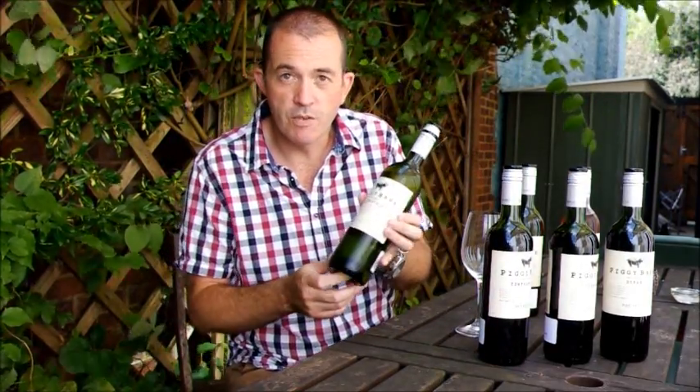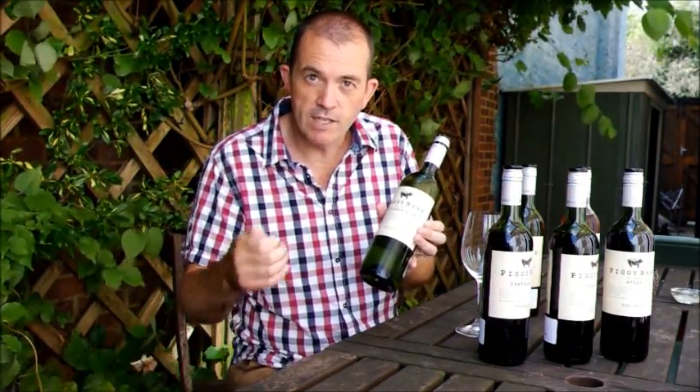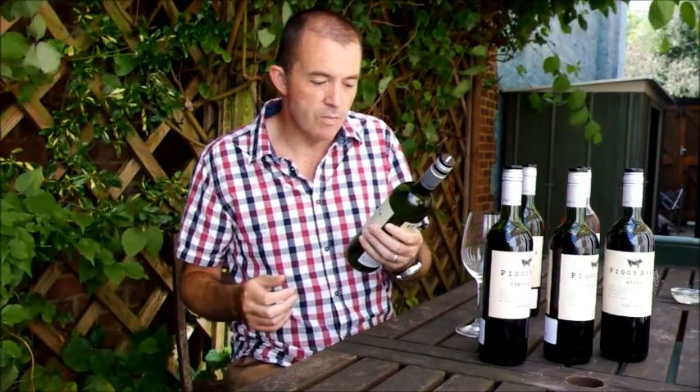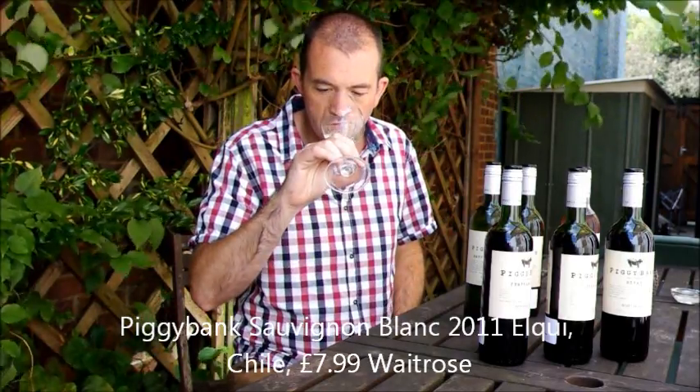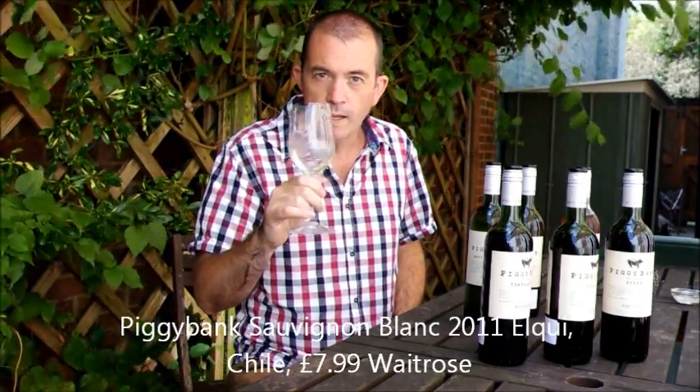Starting off with the Sauvignon Blanc from the Elqui Valley in Chile — right up in the north of Chile, a very interesting wine region. It's made by Giorgio Flessati, who's a vino mayo. Now this is really zippy, fresh, highly aromatic. Lots of green methoxypyrazine character, but it's in balance.